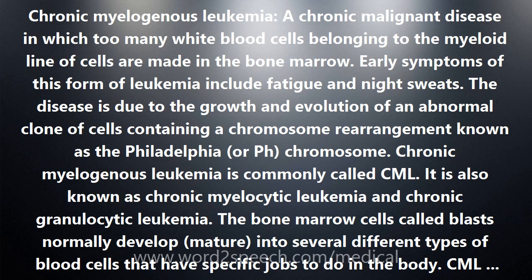CML usually occurs in people who are middle-aged or older, although it also can occur in children. As a rule, CML progresses slowly. In the first stages of CML, most people have no symptoms of cancer. When symptoms do appear, they may include a feeling of no energy, fever, lack of appetite, and night sweats.